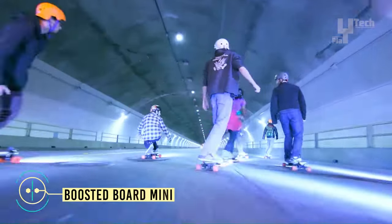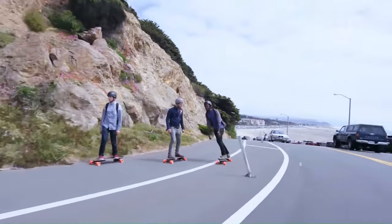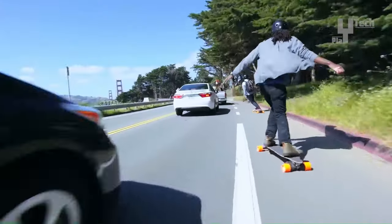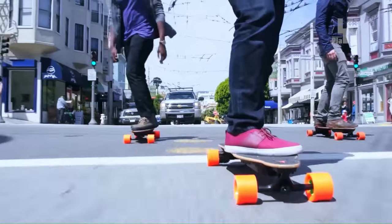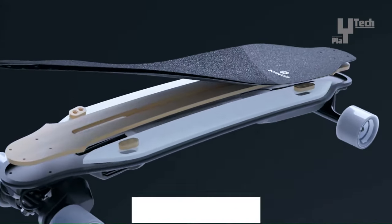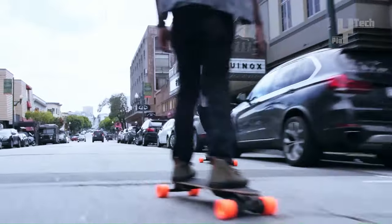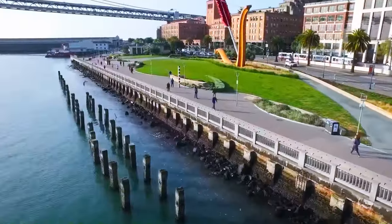The Boosted Board Mini X epitomizes convenience and simplicity in electric skateboarding. With a range of up to 14 miles and a top speed of 20 miles per hour, it effortlessly conquers inclines of up to 20%. Its 100Wh battery charges in approximately 2 hours, ensuring minimal downtime. Crafted from a durable yet lightweight composite material, the board weighs a manageable 16.8 pounds. Featuring a kicktail for agile maneuvering and a deep dish concave deck for enhanced stability, the Mini X offers a secure and comfortable ride.